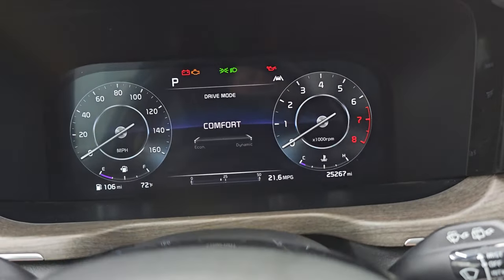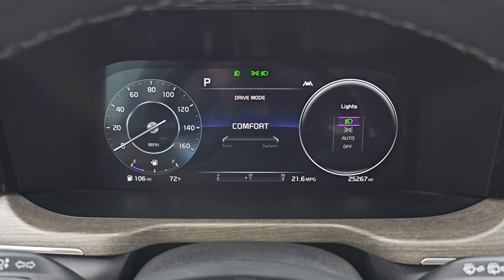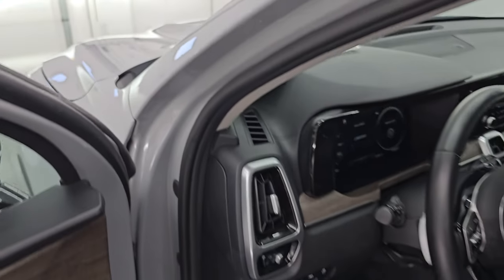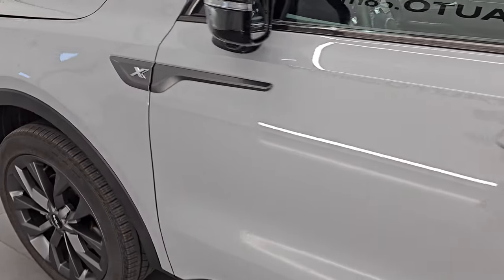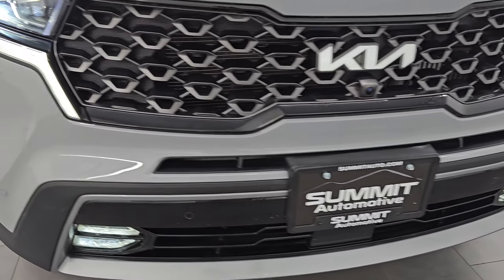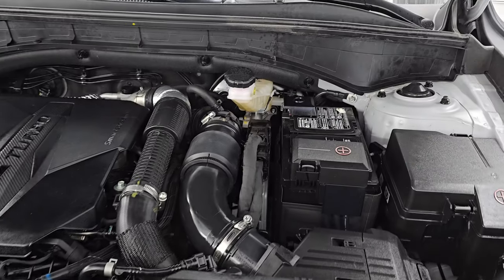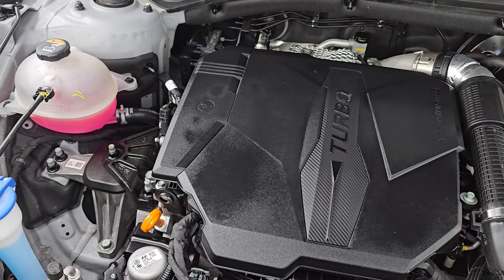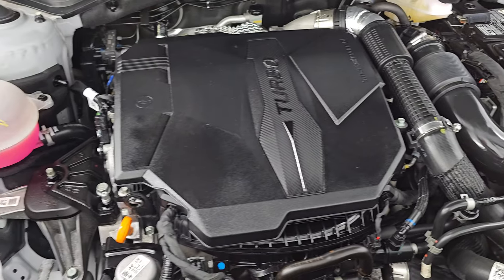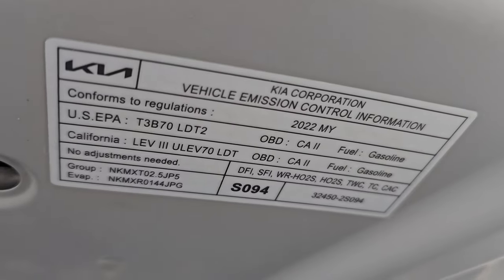Let's start it up, take a look under the hood, and check out all those LED lights in the front. It starts right up — no check engine lights or anything like that. All those LED lights are very bright and working nicely. Under the hood we have the 2.5-liter turbocharged four-cylinder engine, 281 horsepower, 311 foot-pounds of torque. The engine bay is very clean and it runs very smooth. Once again, this vehicle has been fully safetied and inspected by our service shop, has a fresh oil and filter change, all fluids checked and topped off. This car is 100% ready to go — there's the emissions sticker.